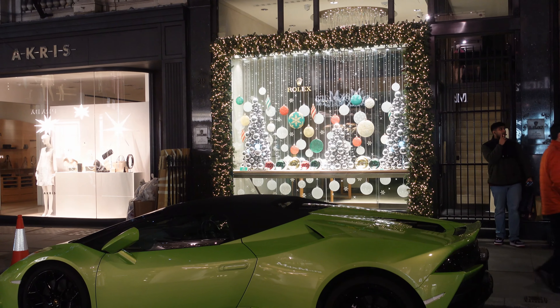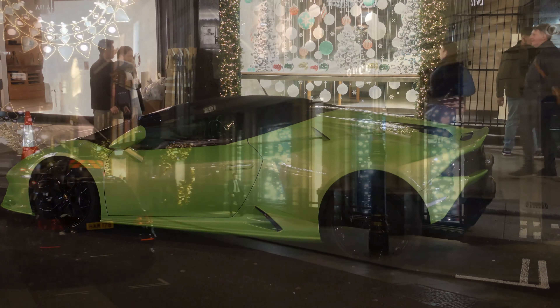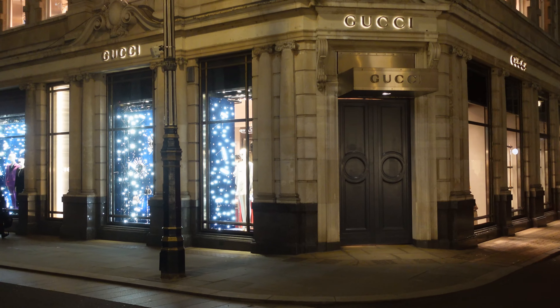Right, back to my car, which I parked outside Rolex. Of course, if you've got that much money, you can park anywhere you like, really, can't you? But it got a lot of attention.